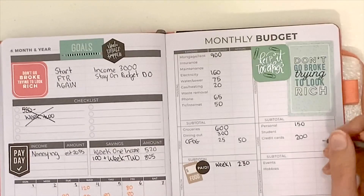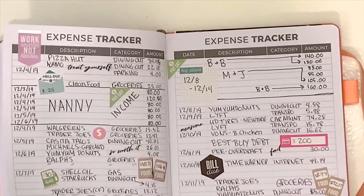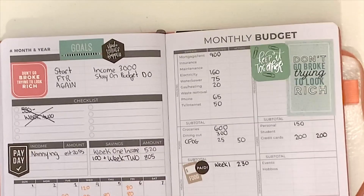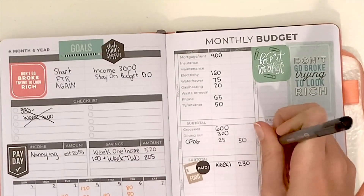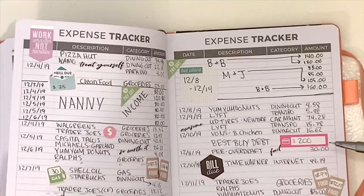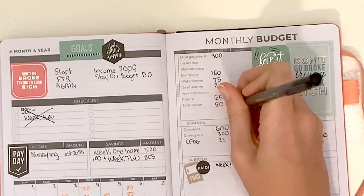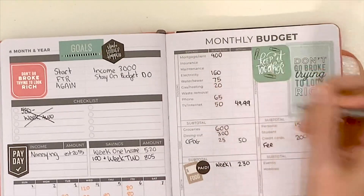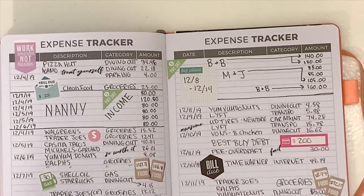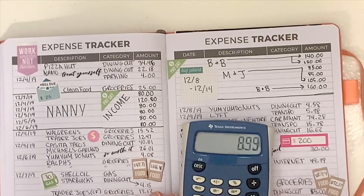I also put a $200 payment towards my credit card this week, so I go ahead and jot that down before moving on. I accidentally made that payment from the wrong account, and it ended up costing me $30 — just because I thought I had selected one account and I guess I accidentally selected the other one. Oh well.